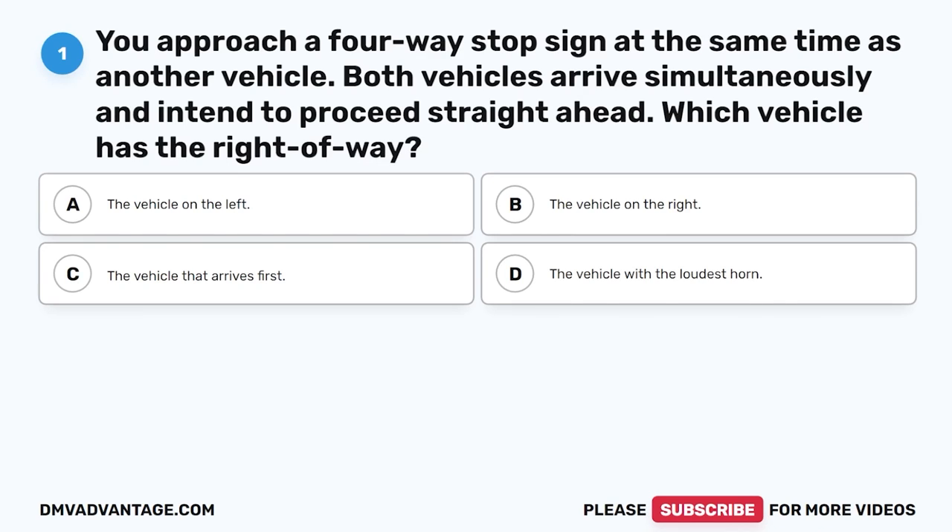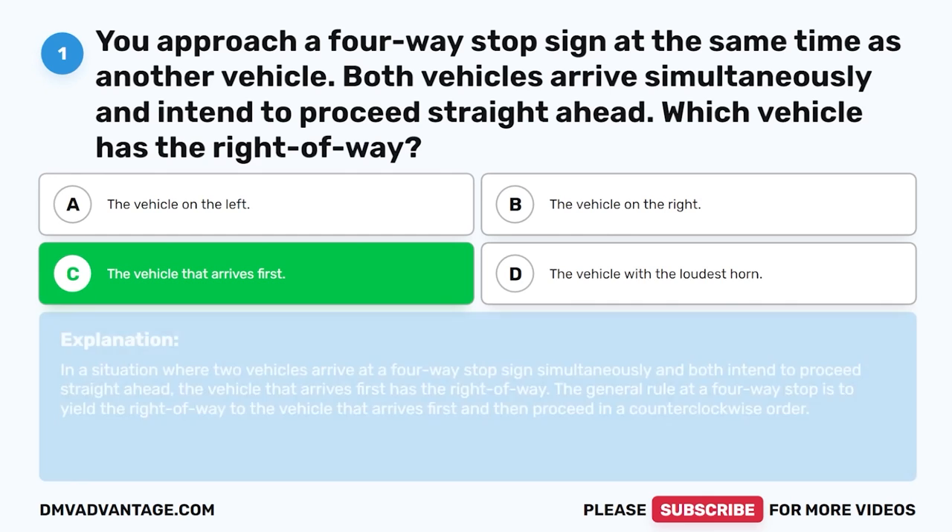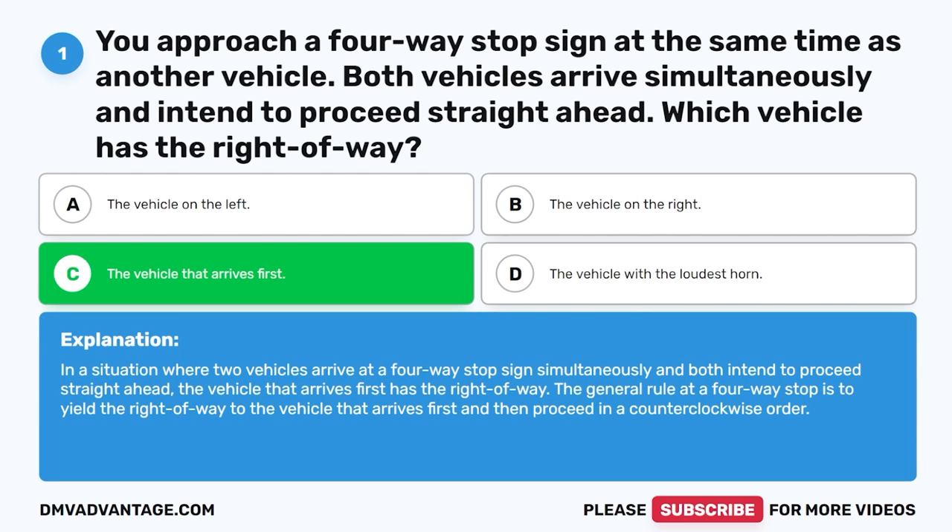You approach a four-way stop sign at the same time as another vehicle. Both vehicles arrive simultaneously and intend to proceed straight ahead. Which vehicle has the right of way? The correct answer is C, the vehicle that arrives first. In a situation where two vehicles arrive at a four-way stop sign simultaneously, the vehicle that arrives first has the right of way. The general rule is to yield to the vehicle that arrives first, then proceed in a counterclockwise order.